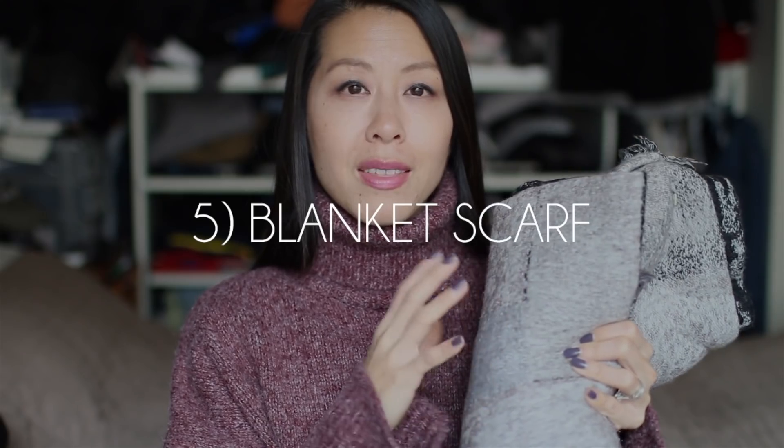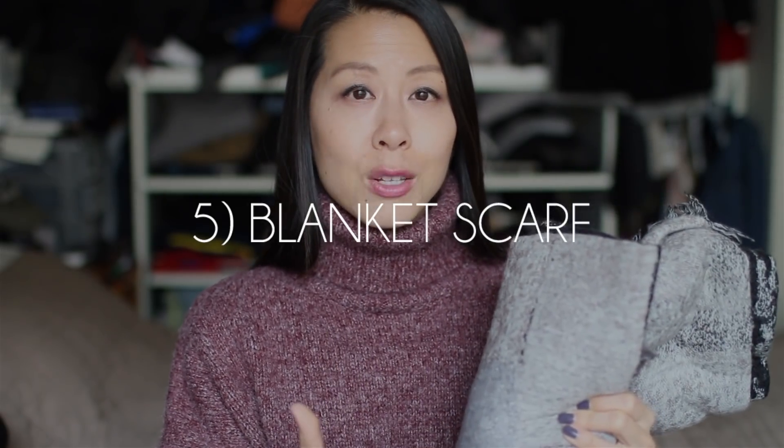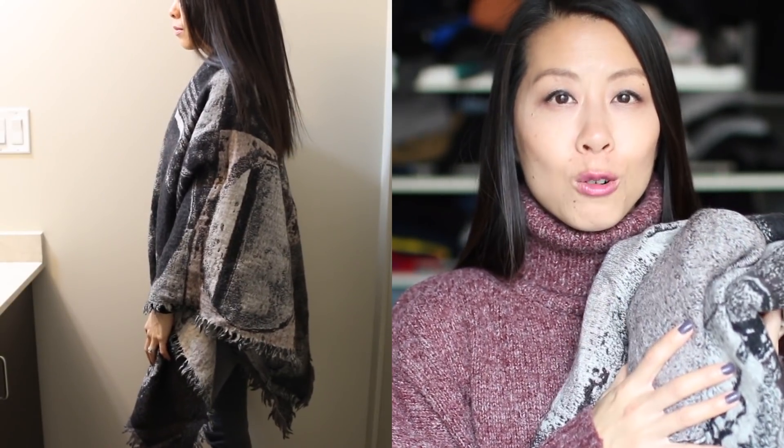The last item I want to talk about is an absolute essential for me and that is a blanket scarf. This keeps me very warm and I think it's very fashionable and on trend as well, although the Aritzia blanket scarves have been around for ages and I've built up a decent collection of them. I like to wear this wrapped around my neck and also as a shawl. It's very versatile and definitely a go-to piece once the cooler weather hits.